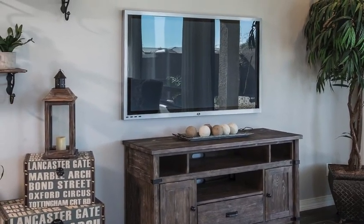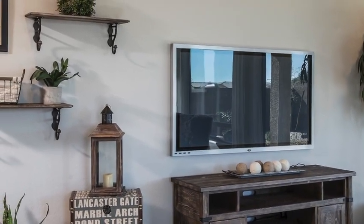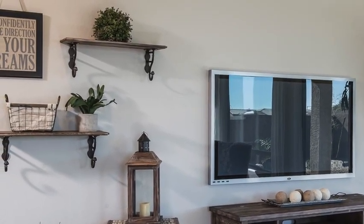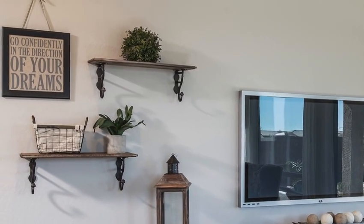This TV wall is oversized and would be a challenge to anyone, but this is a good example of what we call 'mini moments' — different spaces, if you will — created by using shelves and accessories. A variety of textures like metals and woods balance and finish this TV wall.